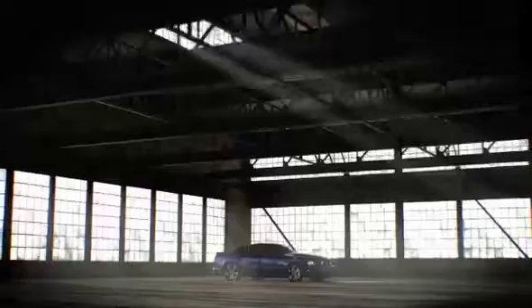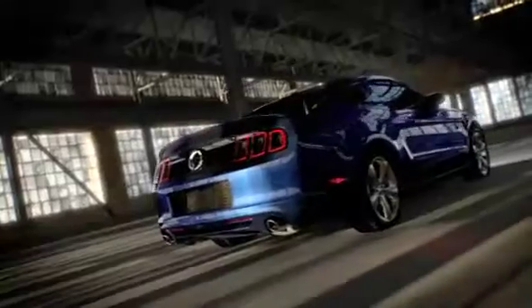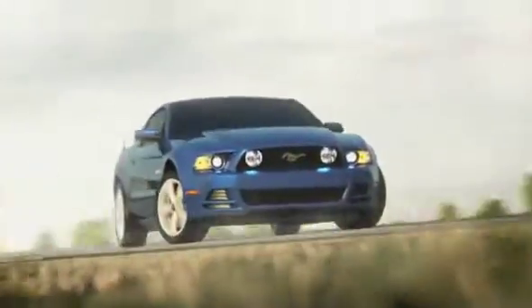Sure, the 2013 Mustang has the goods when it comes to muscle, but does it really offer the all-around performance of European thoroughbreds? Motor Trend Magazine ran laps with both the Mustang and the BMW M3, a car that costs over $26,000 more. The Mustang hung right in there.